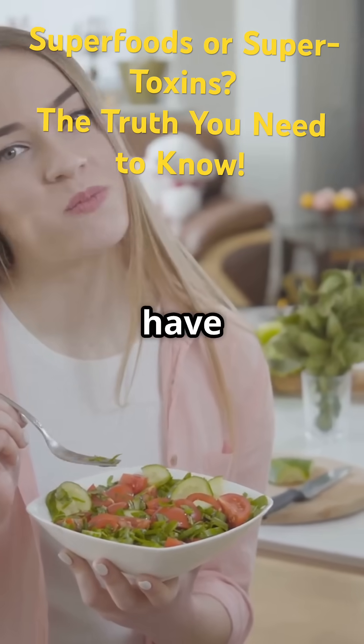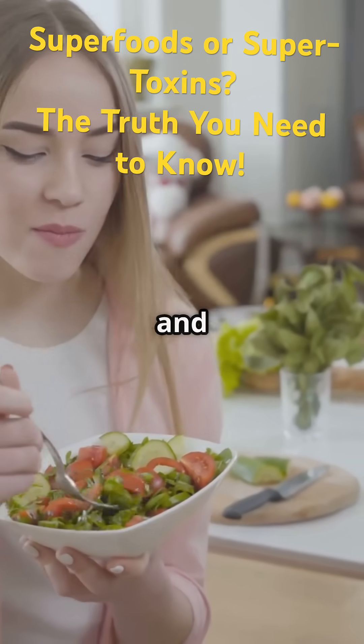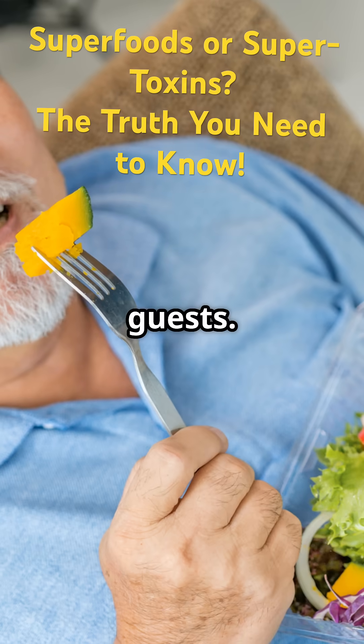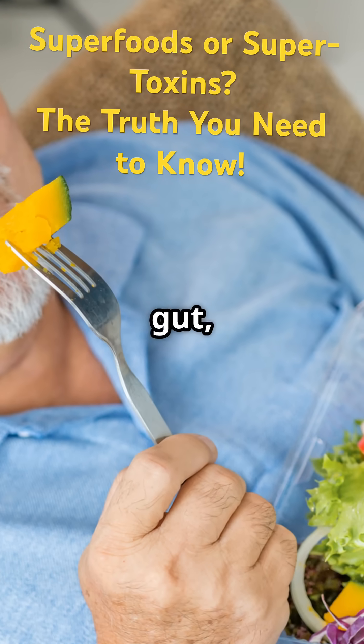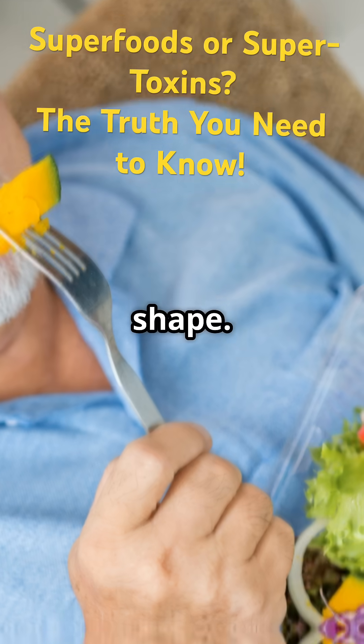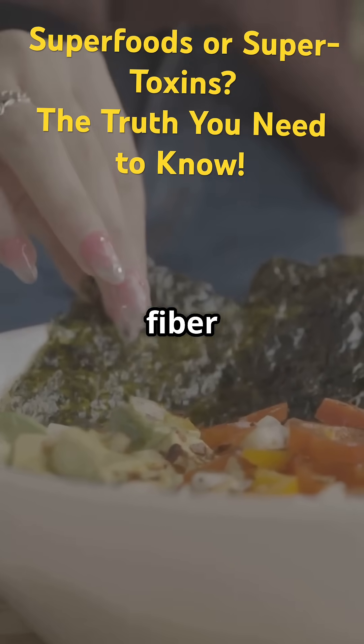But don't panic — some foods have your back. By making smart choices, you can help your body defend itself and flush out some of these unwanted guests. It's all about supporting your natural detox systems and keeping your gut, liver, and cells in top shape. Let's start with seaweed — it's not just for sushi.